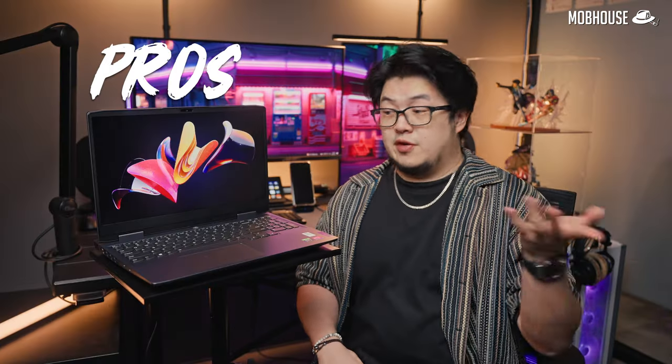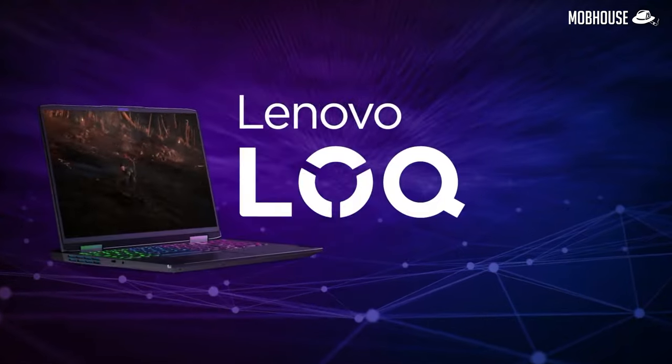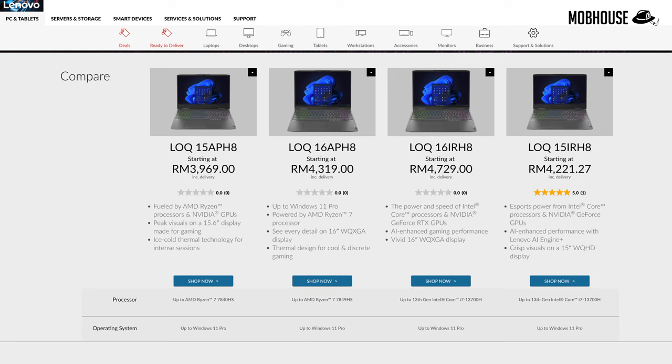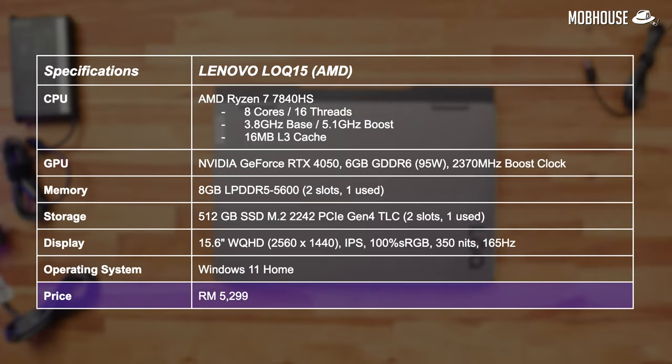Let's kick things off with the pros, and the first one is the price-to-performance ratio. The Lenovo LOQ series is meant to be the more affordable cousin to their Legion lineup. The LOQ 15 is the smaller model and there is a larger 16-inch LOQ 16. The base model starts out at RM3,969, but our review model is priced at RM5,299 and comes with a Ryzen 7 7840 HS processor with 8 cores and 16 threads, an RTX 4050 graphics card, only 8GB of medium-speed DDR5 memory, and 512GB of PCIe Gen 4 storage.